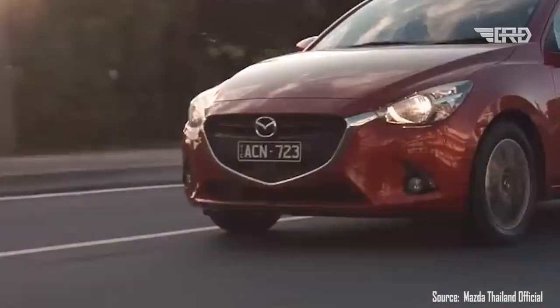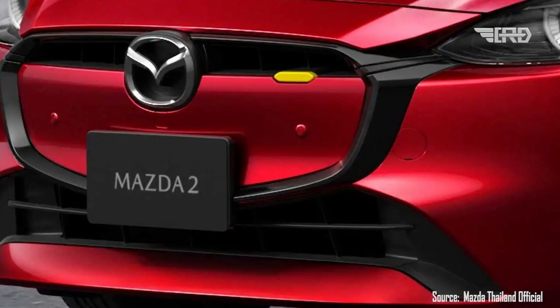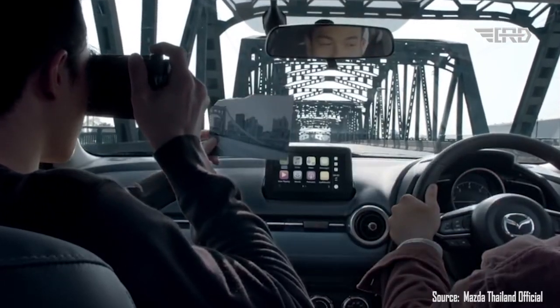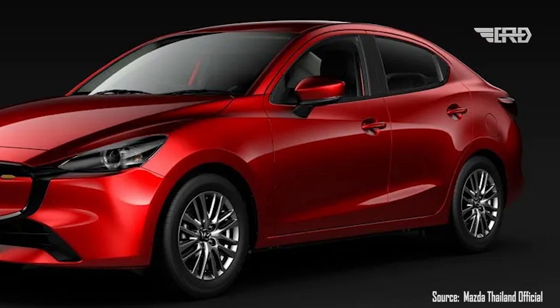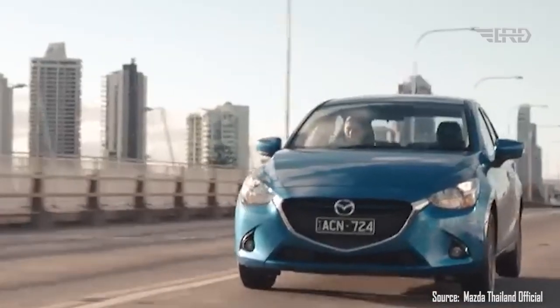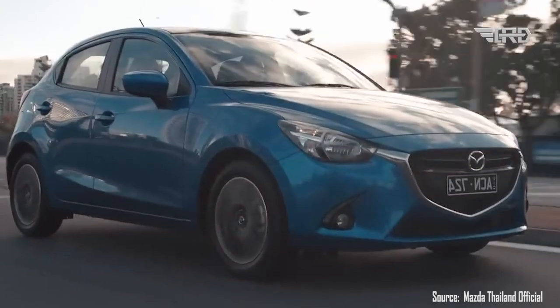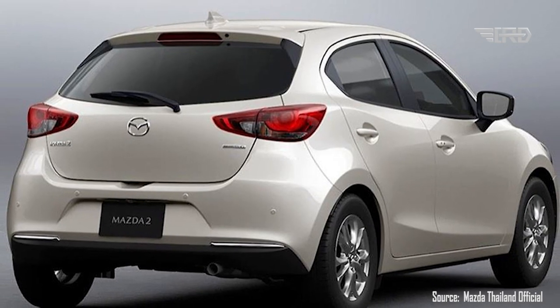Welcome to our channel. In this video, we will take an in-depth look at the stunning 2024 Mazda 2 Hatchback. Mazda has made some intriguing updates to this third-generation model, with a particular focus on its eye-catching design. Join us as we explore the fresh new accents, aggressive styling, and subtle interior changes that make the 2024 Mazda 2 a true standout.